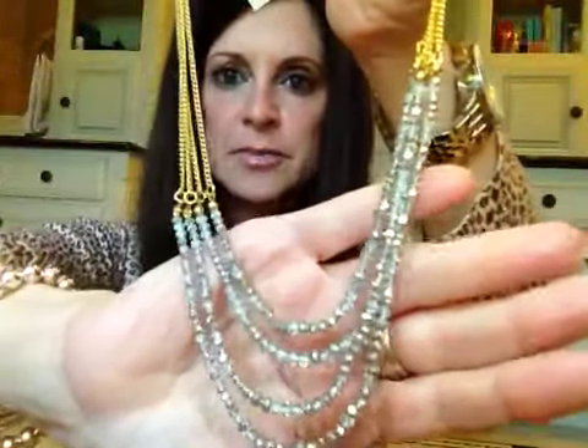They actually had it in more than one color. I'm one of those people that if I find something I like, I buy it in every color. I didn't get every color but I did get two — this one is in gold with gold chains and kind of a grayish, clear, sparkly crystal. I thought that would be another fun one to wear all the time.